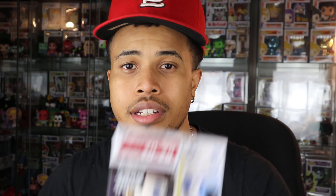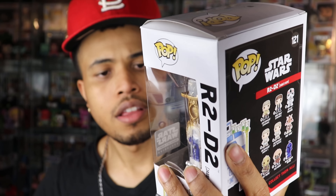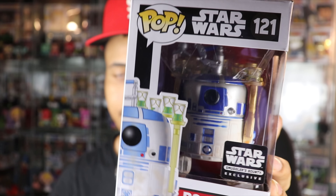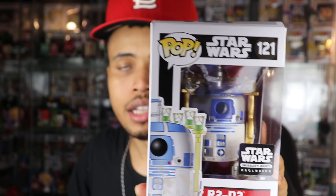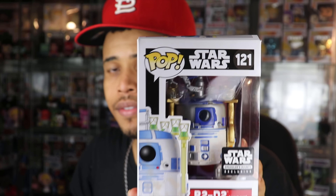Second pop is R2-D2 — the Jabba Skiff Smuggler's Bounty exclusive R2-D2. It's pretty cool; it looks like he almost has a robot IV going on — I have no idea what that is, but it's a neat look. R2-D2 is going for $10, not bad. I'm not a huge Star Wars collector, but a lot of these Smuggler's Bounty ones are cool and they do a good job with the molds.